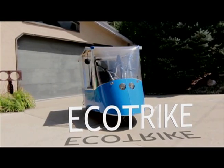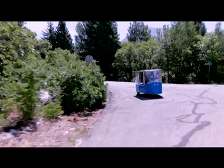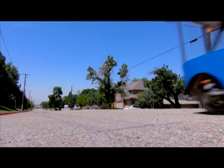The EcoTrike, a solar-powered electric vehicle. It's the perfect solution for a zero-emission means of transportation for work, shopping and recreation.